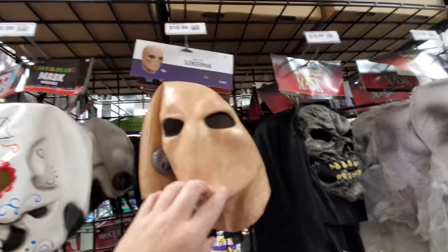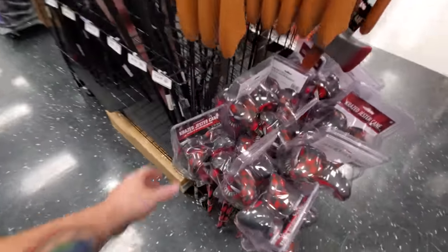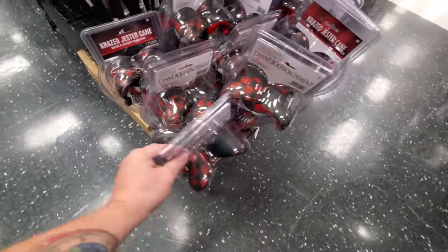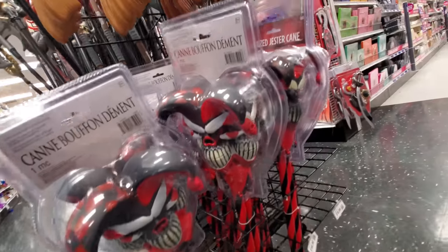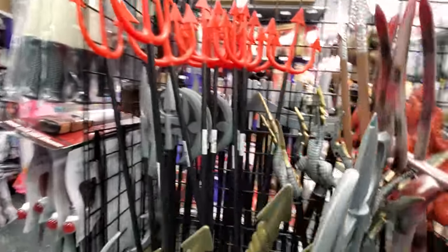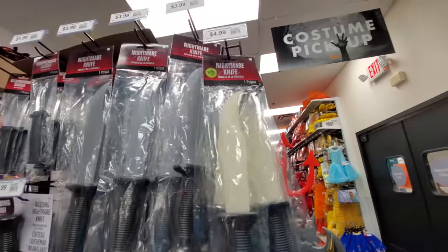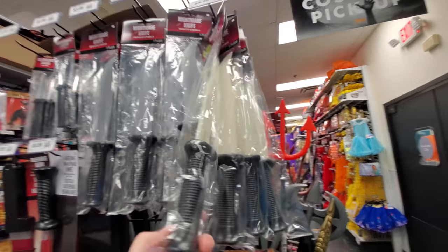People must be stealing from here — they got those security tags on everything. What the heck is this — a Crow Skull Mask? I haven't seen that anywhere. We got an ugly bald clown, Slenderman, Day of the Dead. Here's a crazed jester cane — if you were gonna be a jester, that's a pretty cool accessory. Axes. There's a Scream knife — this one glows in the dark, five bucks. Or four dollars for one that doesn't glow in the dark.